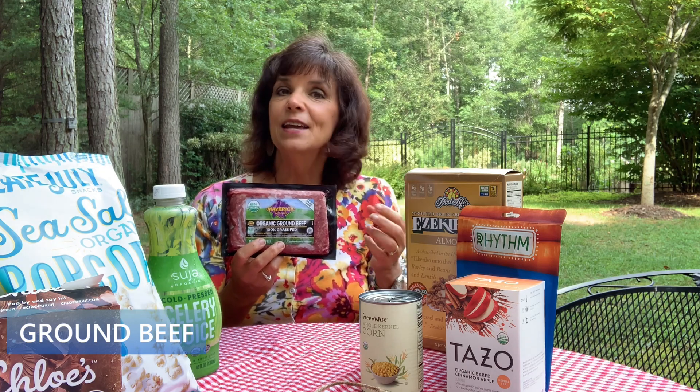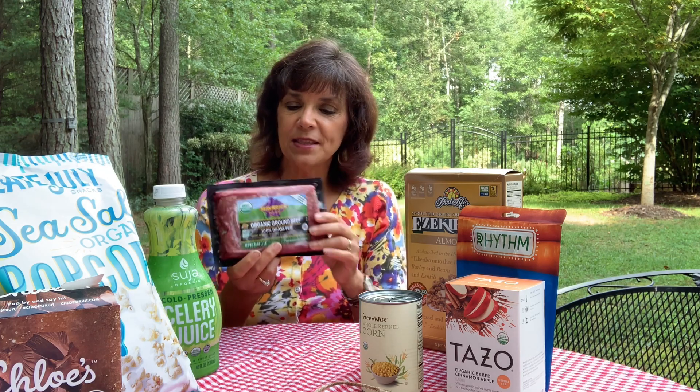I picked up a package of ground beef. The reason I wanted to share it is because of the percentage of fat versus lean. The higher the fat content, usually the lower the price. If you go for 90-something percent lean, it's typically a higher price. But to get the most delicious flavor in your cooking, you actually want about 85 percent lean with 15 percent fat. There's nothing wrong with that fat in your meat — it's what creates flavor and juiciness.